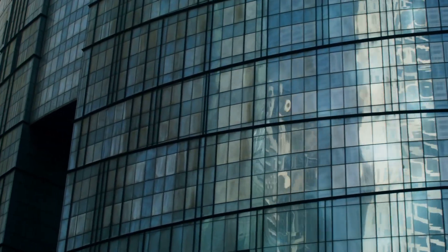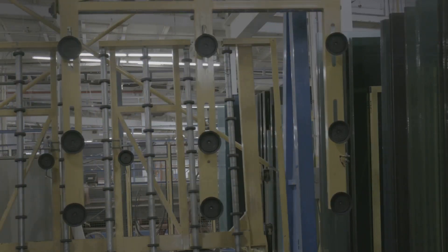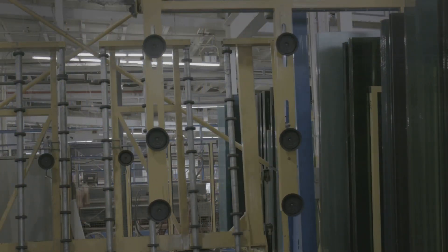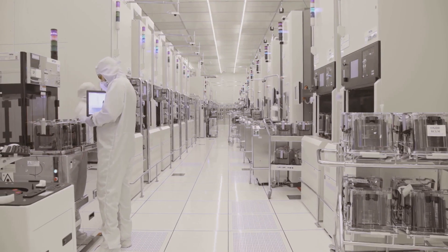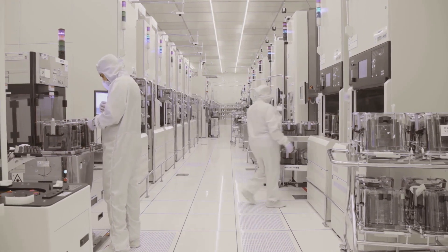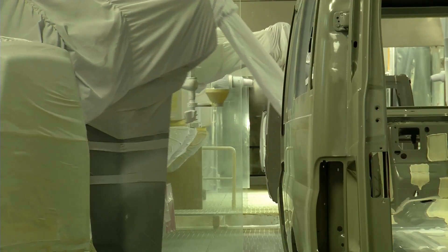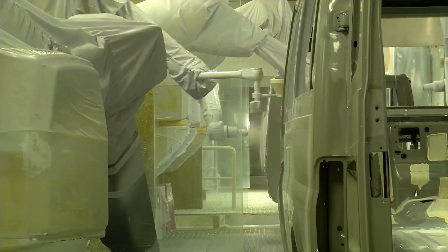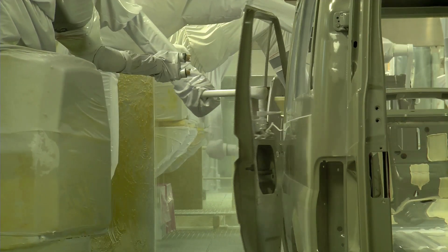Gläserne, meaning glass in German. Imagine a factory made of glass — not just windows but entire walls, revealing everything that happens within. Spotless floors, gleaming machinery, and an atmosphere of calm precision. It's more like an operating room than a traditional factory floor. Everything on display for anyone to see. No secrets, no hidden corners, just pure, unadulterated manufacturing.